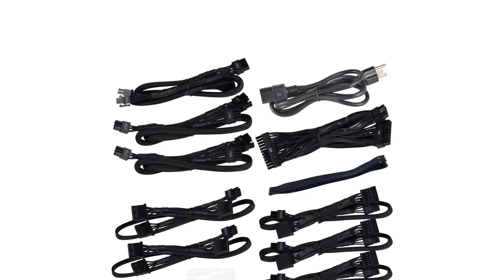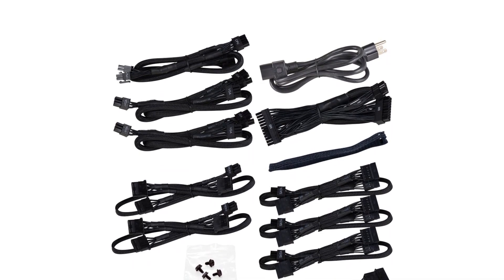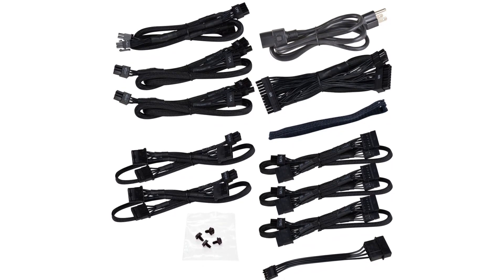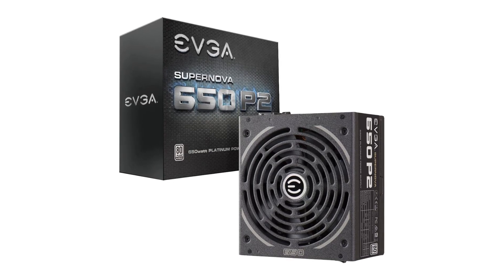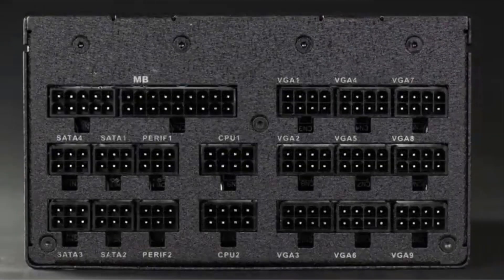At a high level: capacity 650 watt, efficiency rating 80 Plus Platinum, form factor ATX, modularity fully modular, warranty 10-year. Pros: excellent power amount, excellent efficiency, modular, quiet during use. Cons: a little pricey.